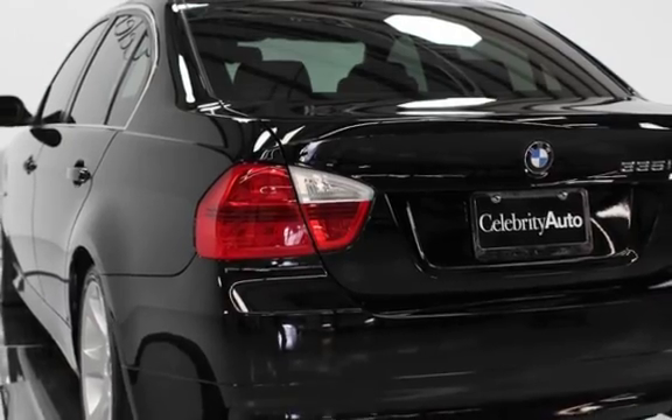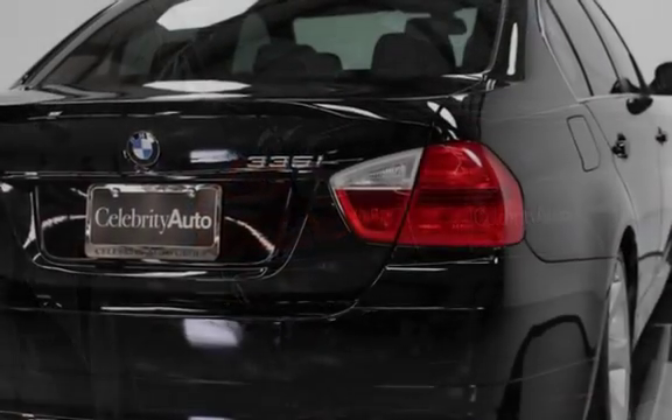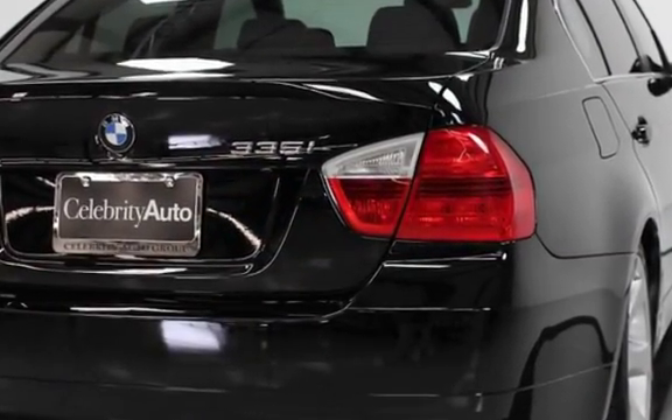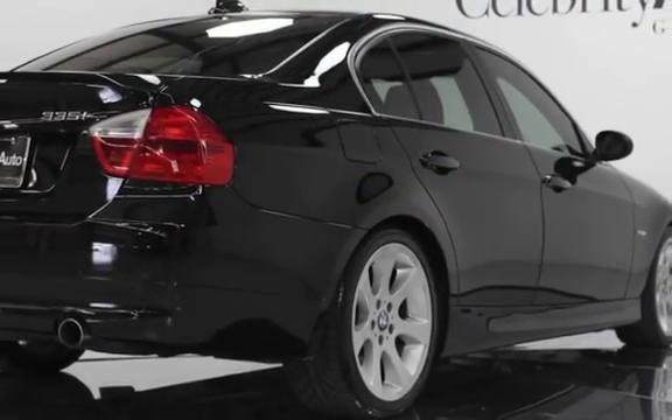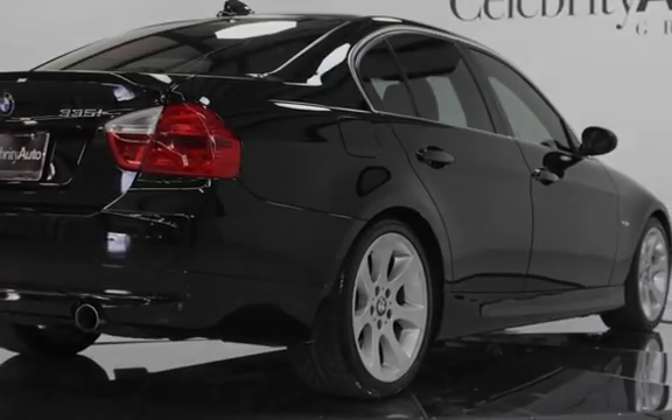Sport Package includes 18-inch Alloy Wheels, Sport Suspension, Leather Sport Steering Wheel, and Front Sport Seats. Additional features include Comfort Access System, Moonroof, Xenon Headlights.